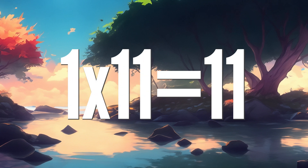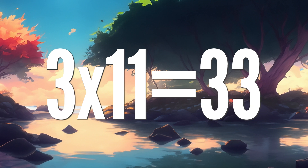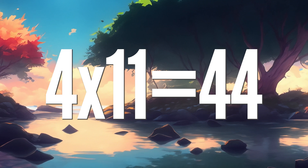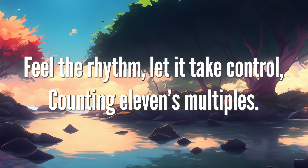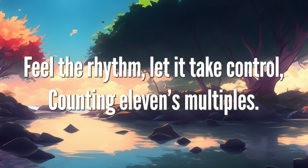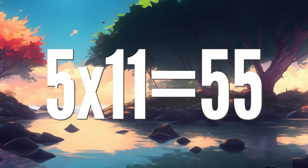1 x 11 is 11, 2 11's are 22, 3 x 11 is 33, 4 11's are 44. Feel the rhythm, let it take control, counting 11's multiples. 5 x 11 is 55,